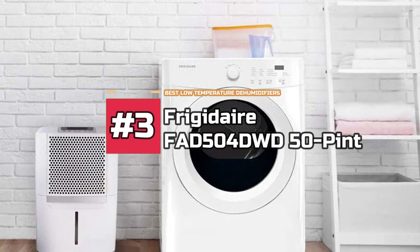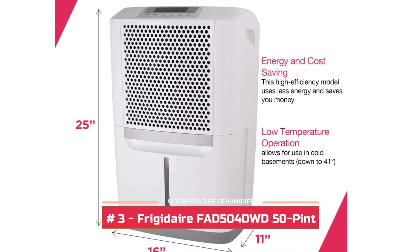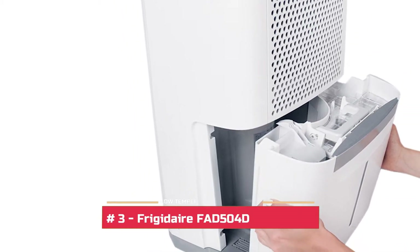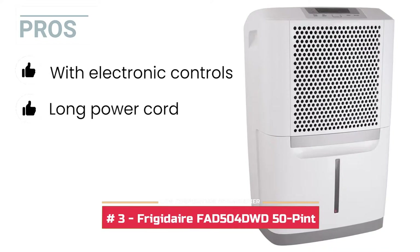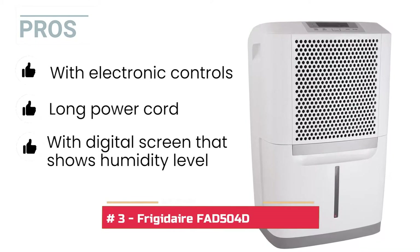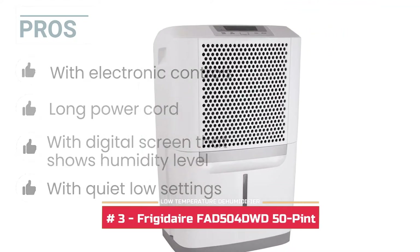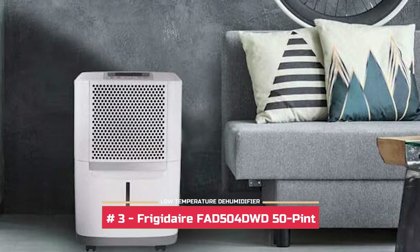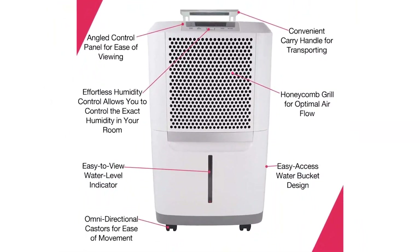Next we have the Frigidaire FAD504DWD 50 pint Dehumidifier. This unit is incredibly compact and portable with a 50 pint capacity. This is an Energy Star certified unit that removes mildew and mold from your household. Looking at its pros: it's got electronic controls, a long power cord adds to its convenience, and a digital screen lets you know about the humidity present in your room. You can choose from different settings including a low setting that is incredibly quiet and saves more money. One con: you will have to wait two days before you can use it if it has been moved during delivery. Bottom line, this unit helps in getting rid of excess humidity and bacteria in your household. It comes with a convenient design and is a cost-effective unit that is easy to use and incredibly versatile.